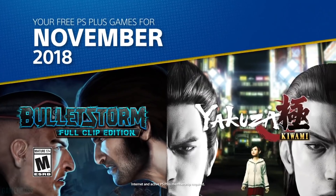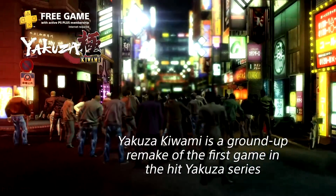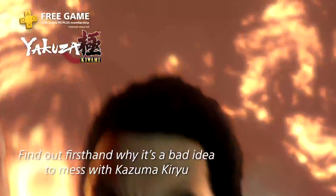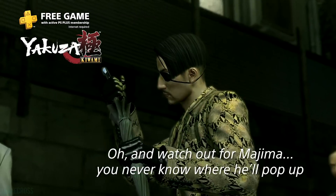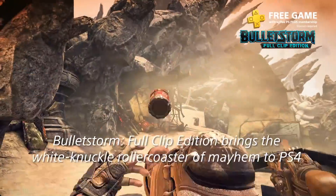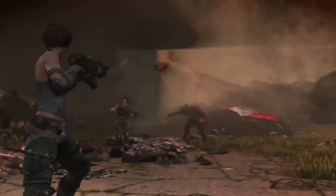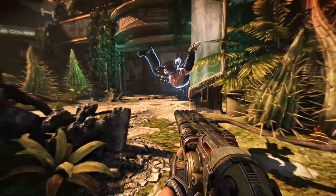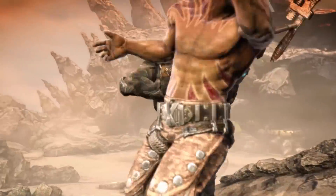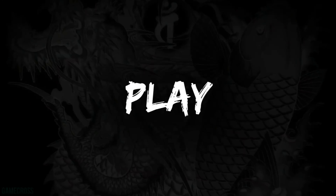November was a huge plus month — Yakuza Kiwami and Bulletstorm: Full Clip Edition. Yakuza Kiwami I would have ideally placed ahead of Yakuza 6's release, but better late than never — so many people haven't checked out the Yakuza franchise, and offering it here gives the series more light. Bulletstorm: Full Clip Edition is fantastic as a Plus title; I was disappointed it launched at $49.99 on PS4 given its short length of four to five hours, but as a Plus title it's absolutely worth a playthrough. November gets a big thumbs up.